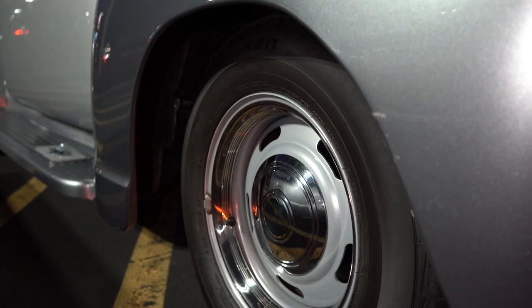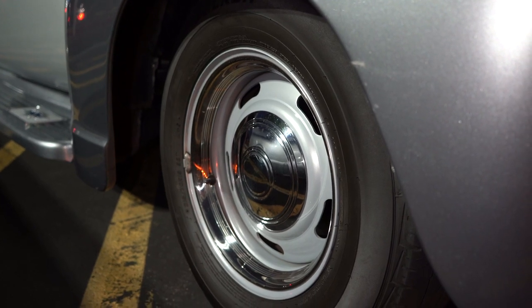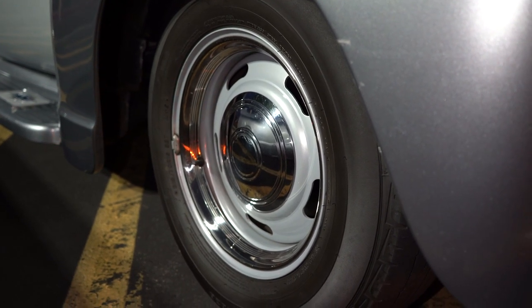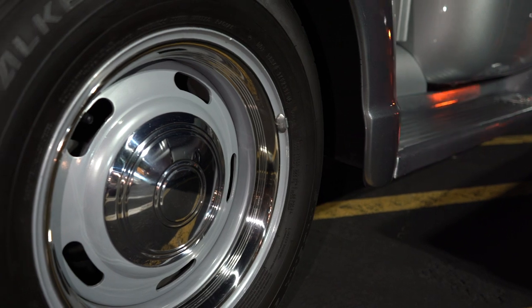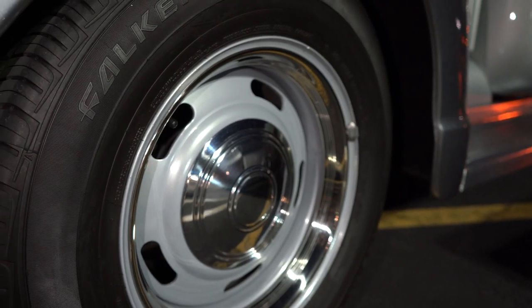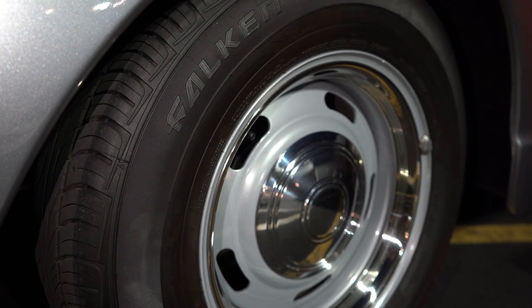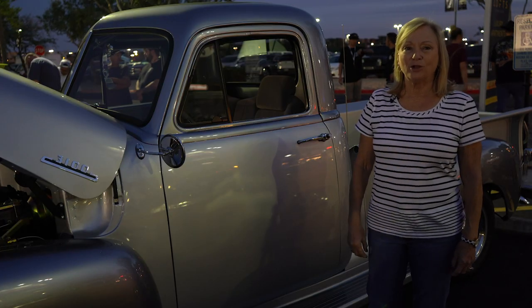The wheels — I saw them on one of the gentleman's vehicles at the Hidden Hot Rod Shop up in Prescott. I said those are the wheels I'd like to have. He couldn't get them through ordering, so he actually took them off one of his own vehicles for me.